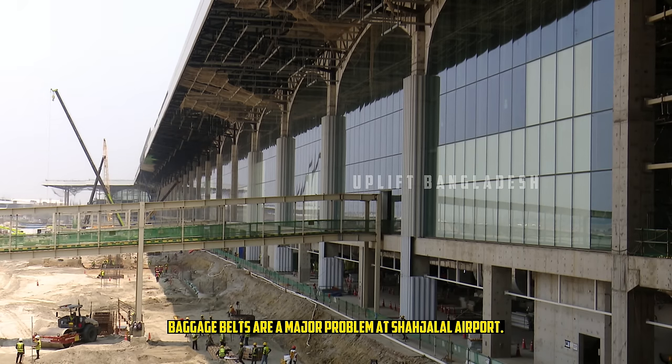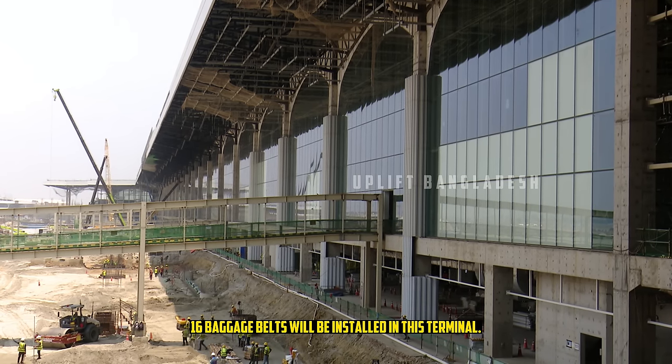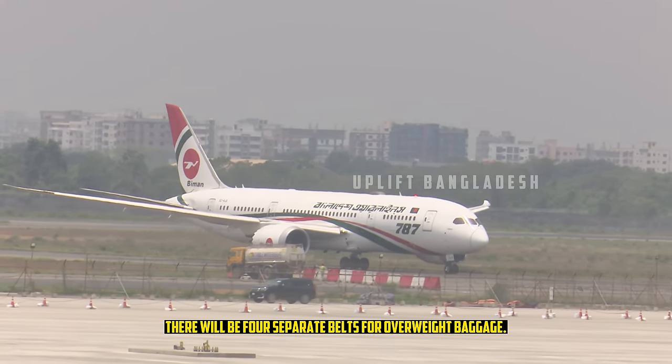Baggage belts are a major problem at Shahjalal Airport. 16 baggage belts will be installed in this terminal, and there will be 4 separate belts dedicated to overweight baggage.